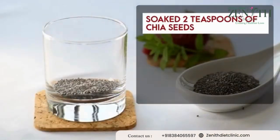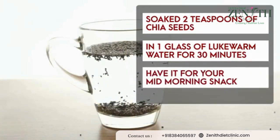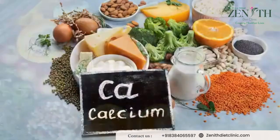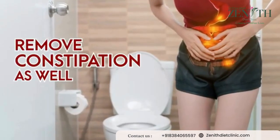Soak two teaspoons of chia seeds in one glass of lukewarm water, let it sit for approximately 30 minutes, and have it as your mid-morning snack. Chia seeds are also great for fiber and calcium, and at the same time help remove constipation as well.